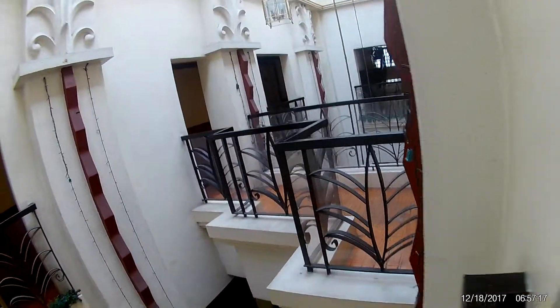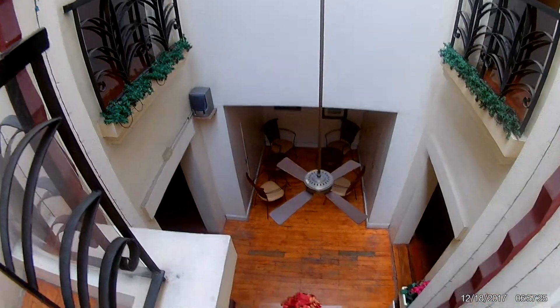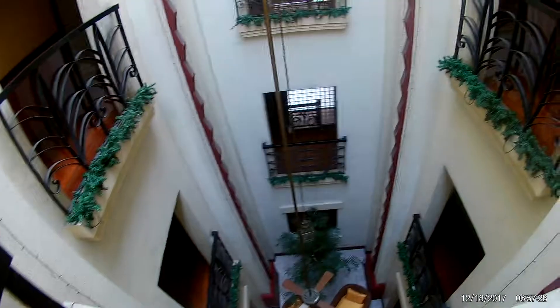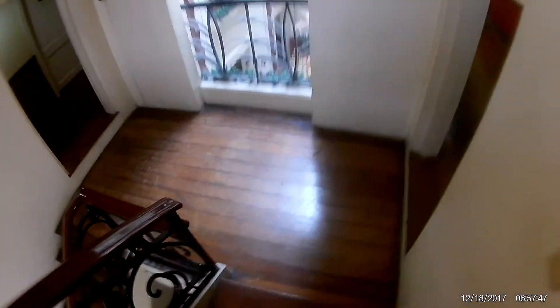We've got a nice little walkway here. Let's go down this side.